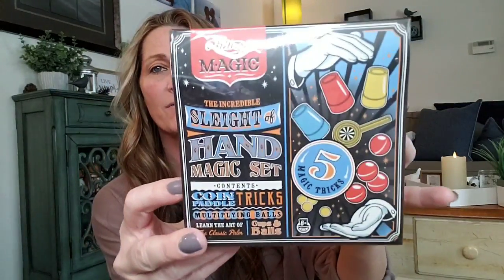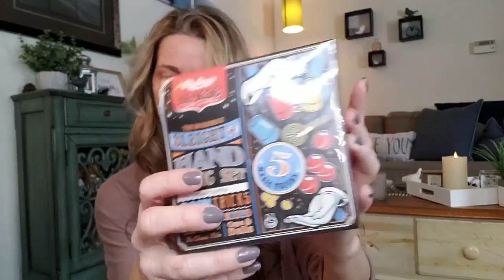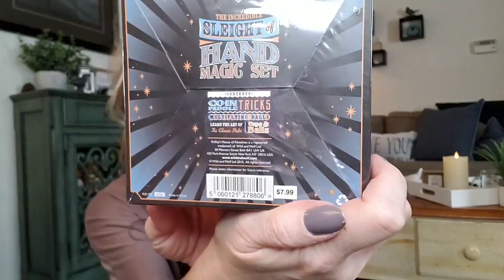What else did I get on clearance? This was $0.79 — it retailed for $7.99. This is a magic set; you get five different tricks. I bought that for Alex and Abe to play with. Like I said, it retailed for $7.99 and I paid $0.79.